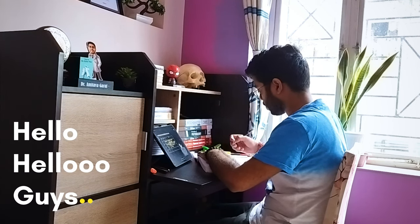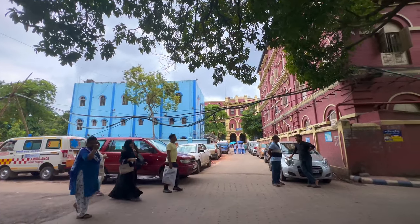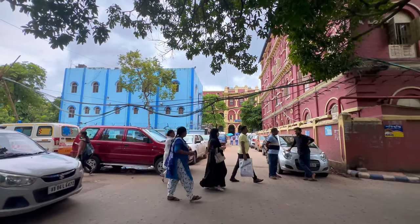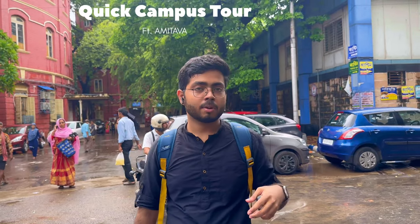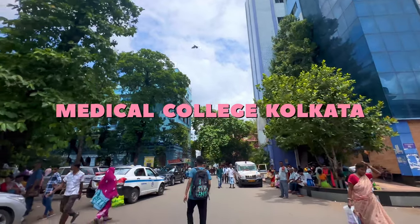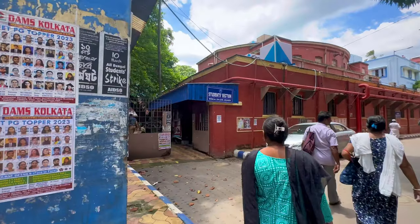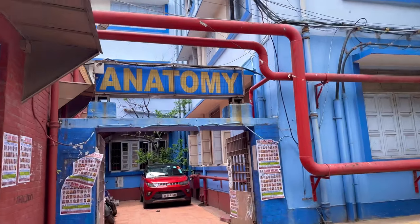Hello guys, as you all know the NEET UG counseling has already begun and the verification process is also going on. The centers for verification are in Kolkata only, so I thought of doing a quick campus tour — not a tour really, but to tell you the important landmarks, roads, and important buildings that you should know before coming to this college, so that you will not get any kind of trouble in the verification and admission process.